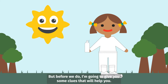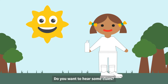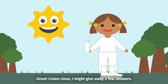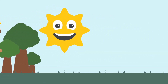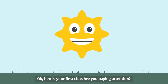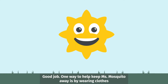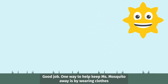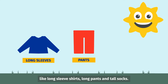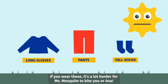Before we do, I'm going to give you some clues that will help you. Listen close — I might give away a few answers. Here's your first clue. One way to help keep Miss Mosquito away is by wearing clothes like long sleeve shirts, long pants, and tall socks. If you wear these, it's a lot harder for Miss Mosquito to bite you or Anna.